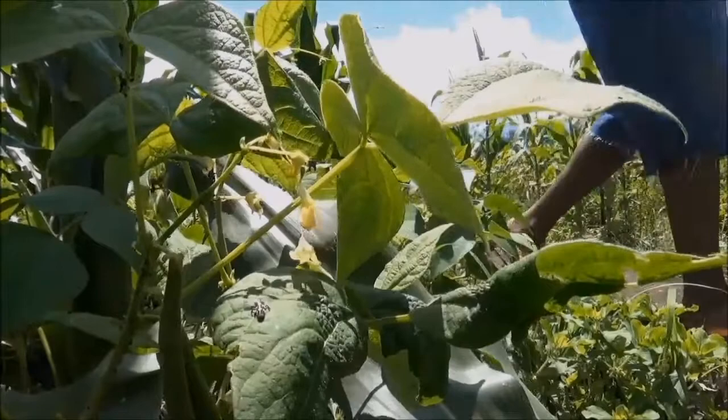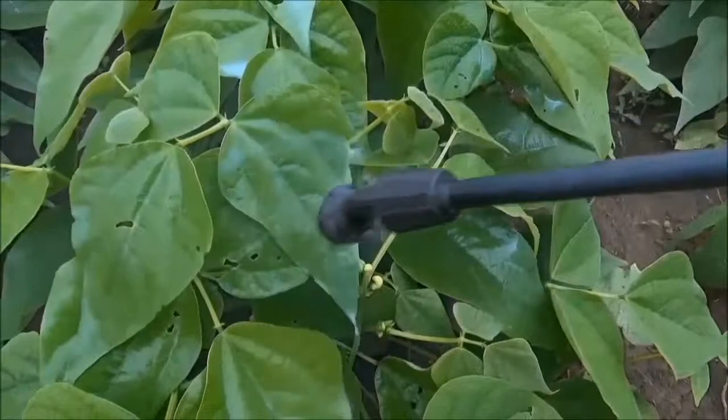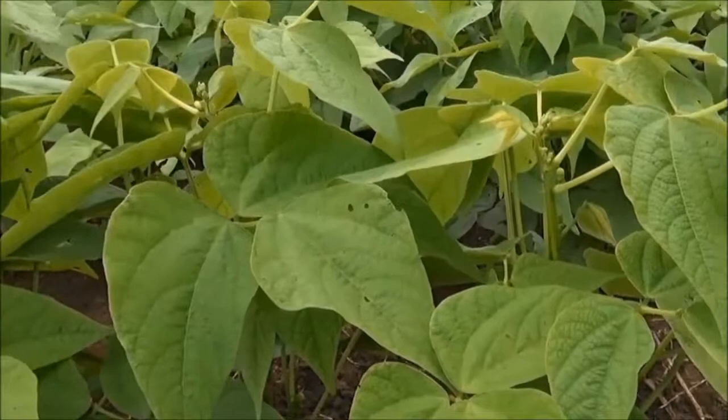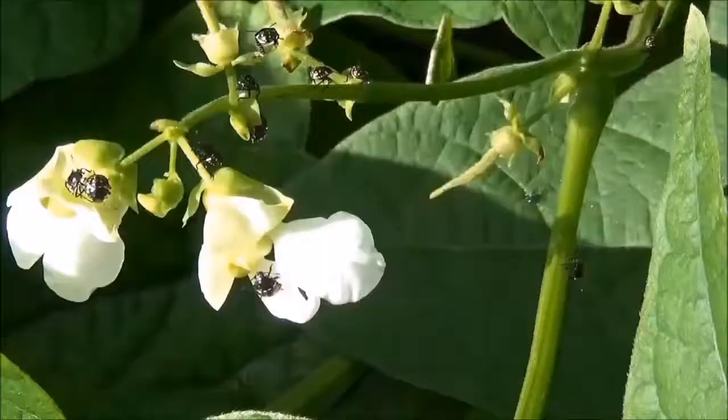What happens is that when the synthetic pesticide is sprayed, pests are killed, as we saw earlier. But large numbers of farmer's friends will also be killed, as shown here. And once the farmer's friends have been killed, there can be a serious risk of more crop damage.